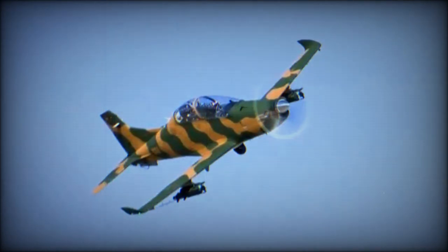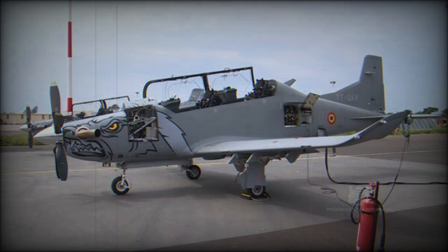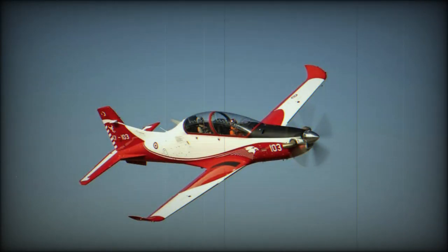The TAI Hürkuş, 'Free Bird,' is a tandem two-seat, low-wing, single-engine turboprop aircraft being developed by Turkish Aerospace Industries (TAI) as a new basic trainer and ground attack aircraft for the Turkish Armed Forces. The aircraft is named after Vecihi Hürkuş, a World War I and Turkish Independence War veteran pilot, a Turkish aviation pioneer and the first Turkish airplane manufacturer.